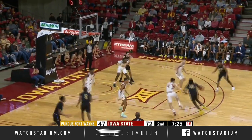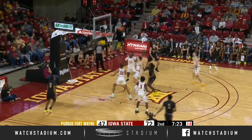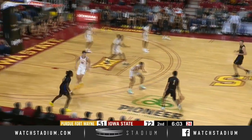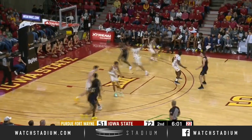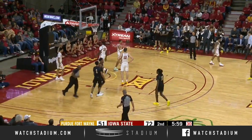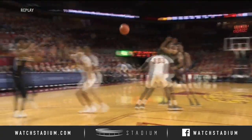Purdue Fort Wayne with the ball. Phillips tries to drive it and shoots it over Grill and gets it to go. Cleared by Godfrey. Purdue Fort Wayne trying to get that lead within 20. A backdoor cut by DeBerry — he lays it in and is fouled by Bolton with 5:59 to go. By Marcus DeBerry.